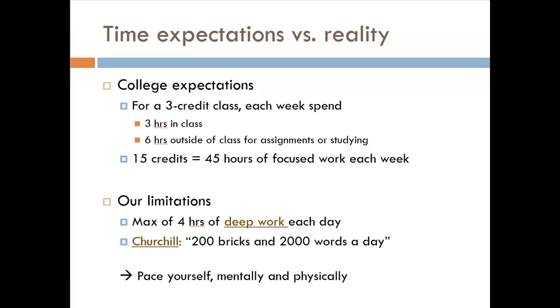Unfortunately, we have some limitations as humans. Cal Newport, author of several books about being productive and avoiding burnout, has identified a cap of four hours per day of intense, deep work. Think what coders or chess players do, or how you feel after a calculus exam. Thankfully, not all of our schoolwork is highly intense, although much of it is. So you need to space out your work.